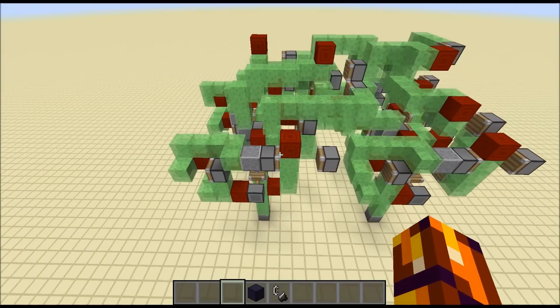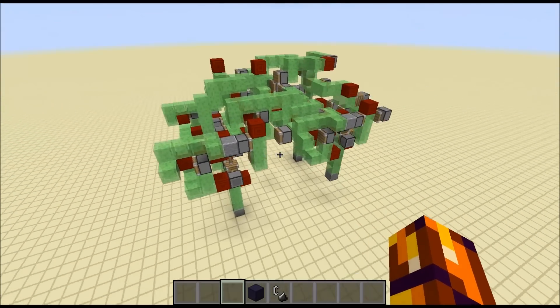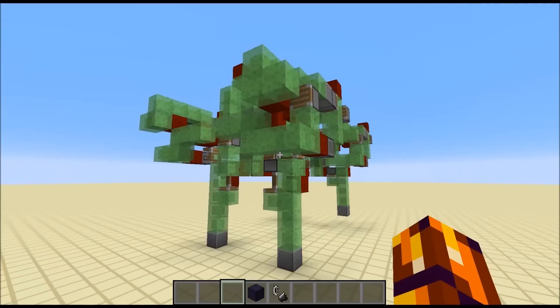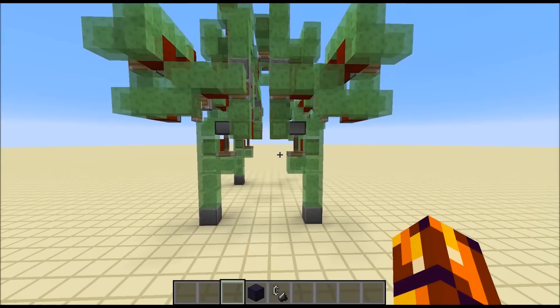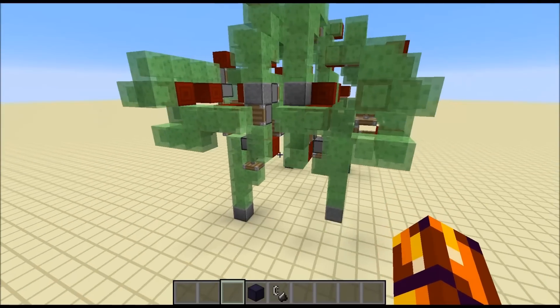I'm extremely happy that I actually managed to make it work. This is a prototype again, and I want to emphasize that the potential is far greater, and I'm hoping that other redstoners will also experiment a bit with these sort of walking mechanics.